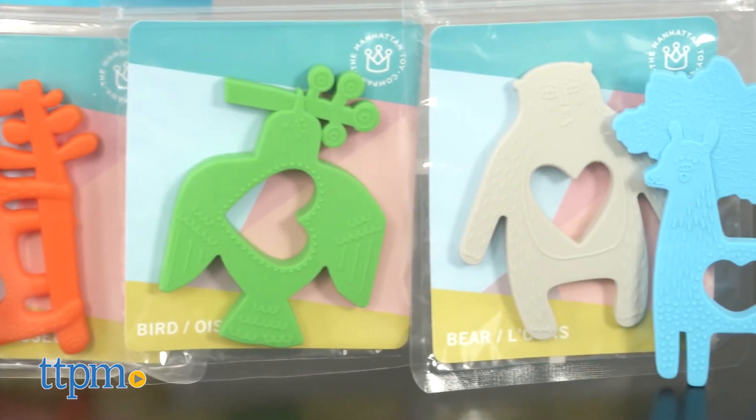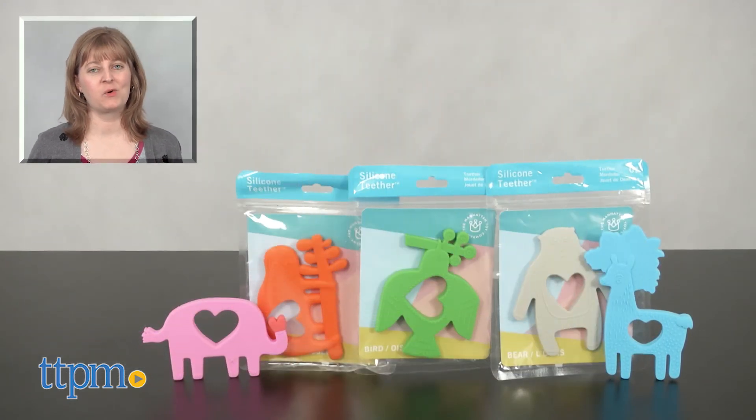Parents will like being able to choose whichever teether fits their animal preference best, such as the uber trendy llama or sloth. For where to buy and current prices, visit TTPM and subscribe to our YouTube channels for more reviews every day.